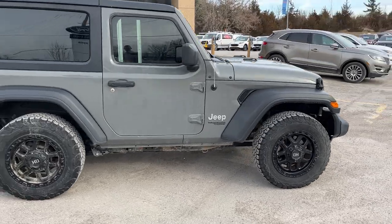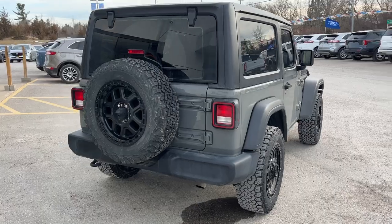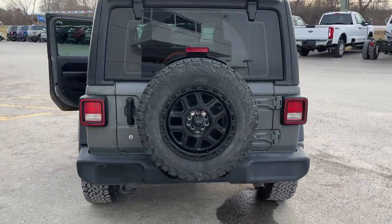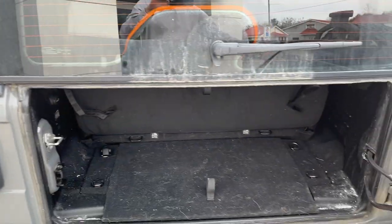I do have custom rims here as well as the fifth tire on the back. There is a reverse camera on this Jeep and then back here you do have some storage. You do have the black hard top here.